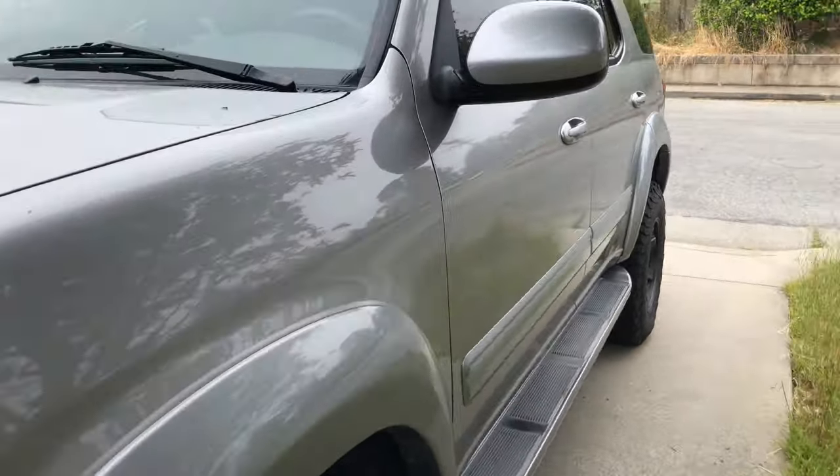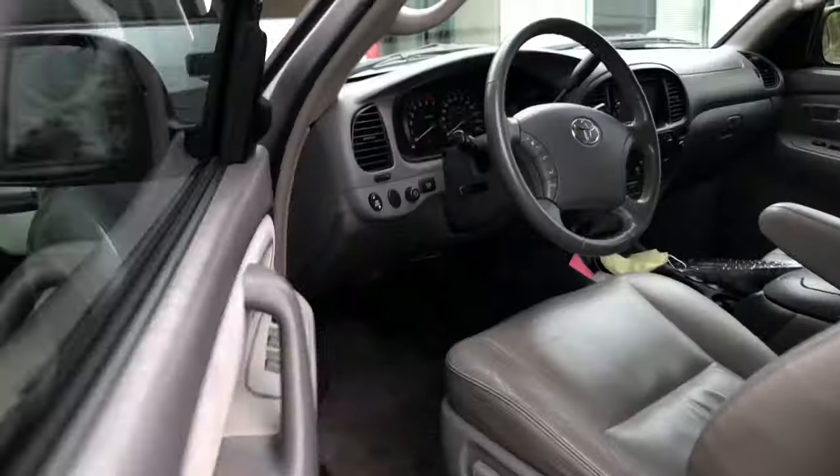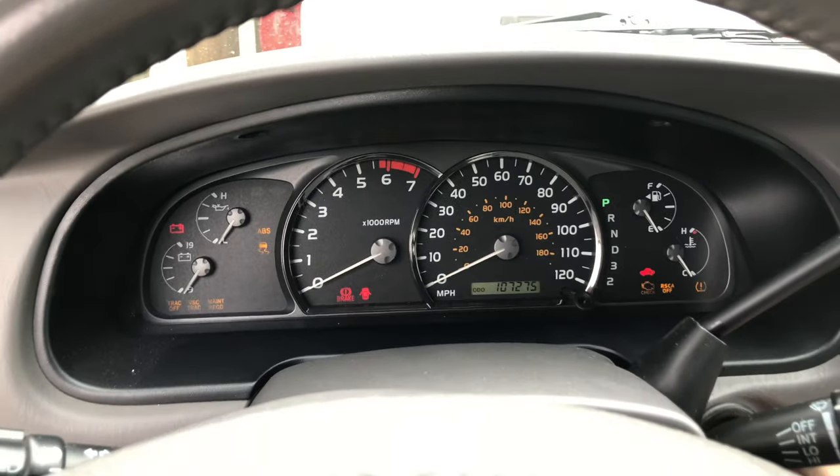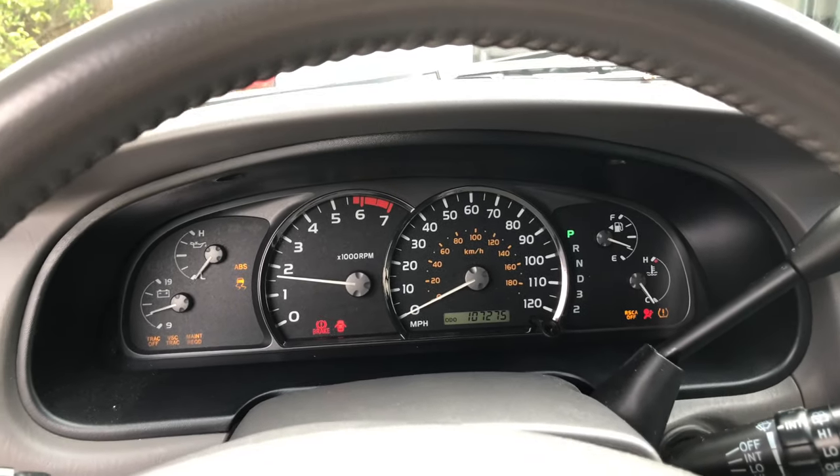Before we get started, I need to run a quick errand to pick something up that's very small but very important. I also like to get the engine oil warmed up before I do an oil change.